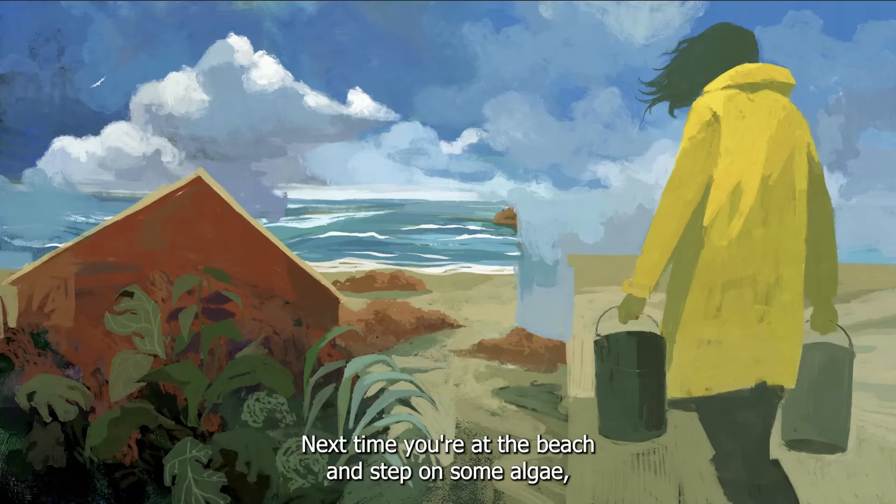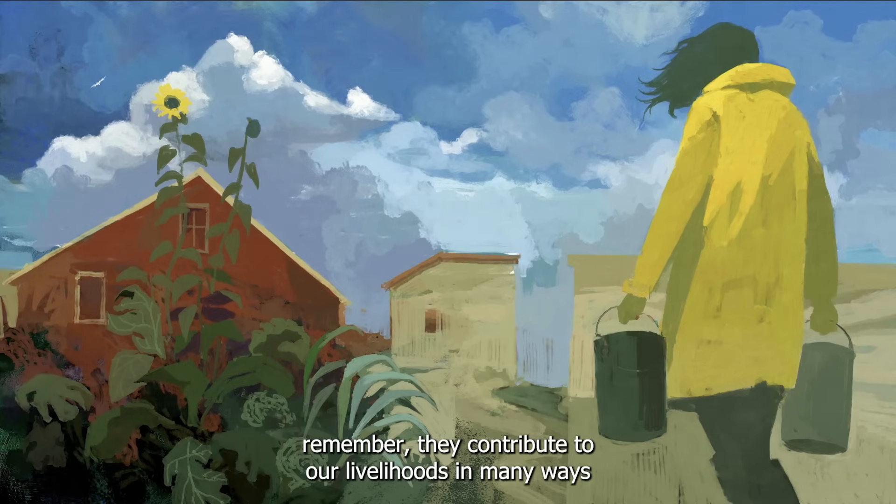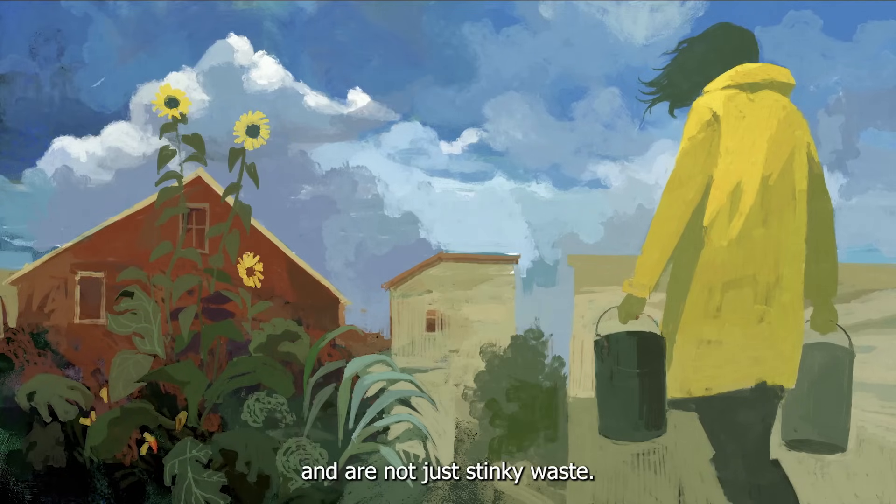Next time you're at the beach and step on some algae, remember: they contribute to our livelihoods in many ways, and are not just stinky waste.